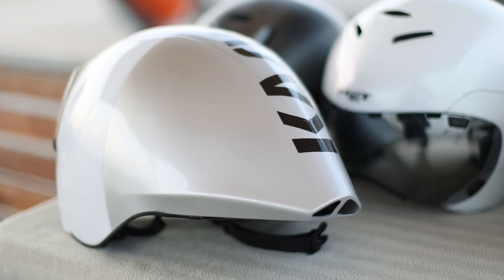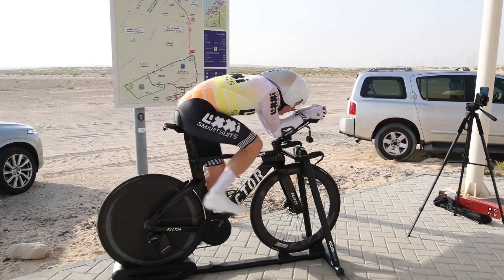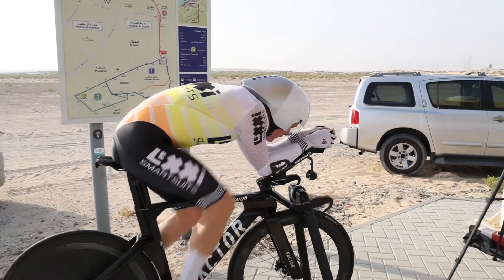Third up was the Kask Mistral. This one felt very fast and I was amazed that it gave me an even better field of view than the Met Drones did. It was very spacious and seemed to provide a lot of cooling at the same time.